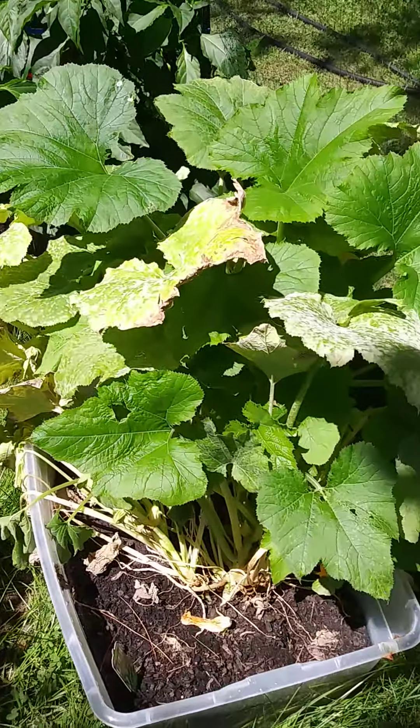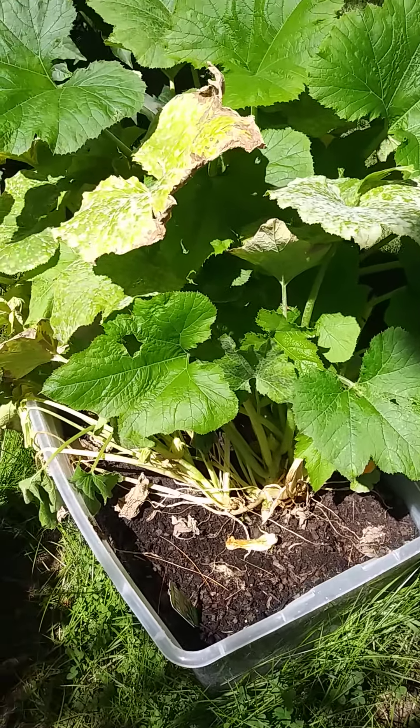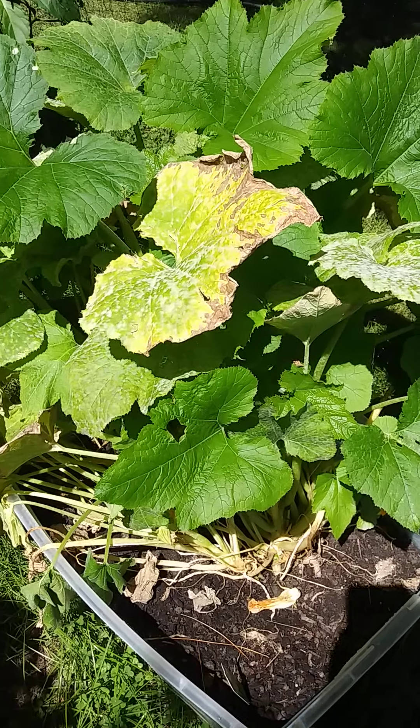The zucchini plant, not looking so good. It did harvest about two zucchini off of it, and the whole thing turned yellow. I can't figure that one out.